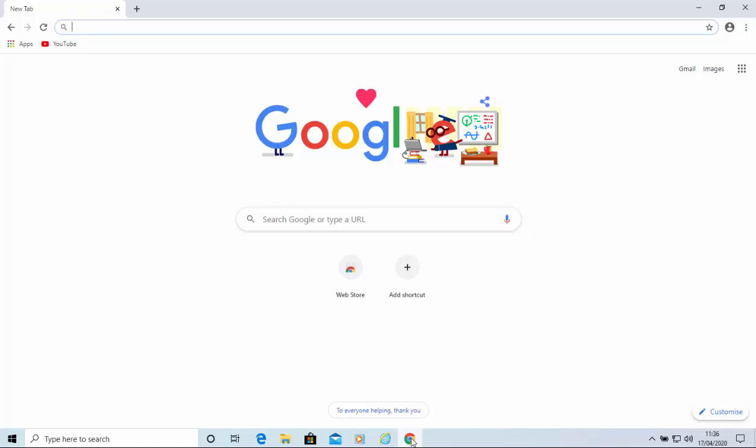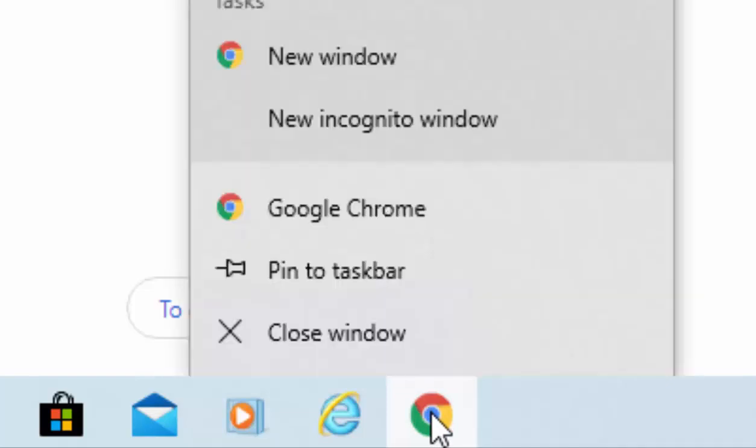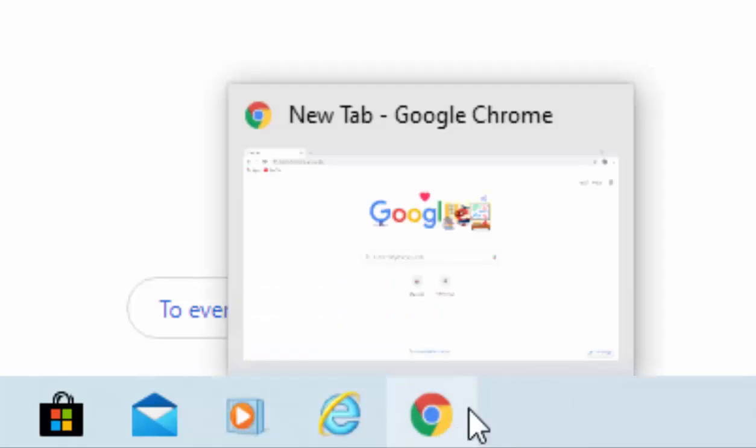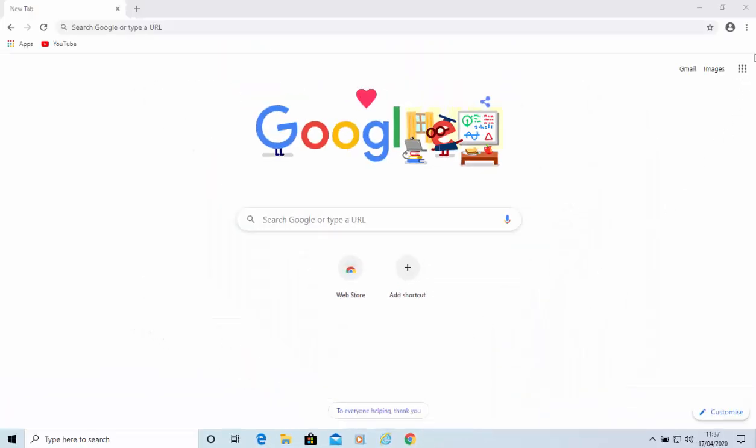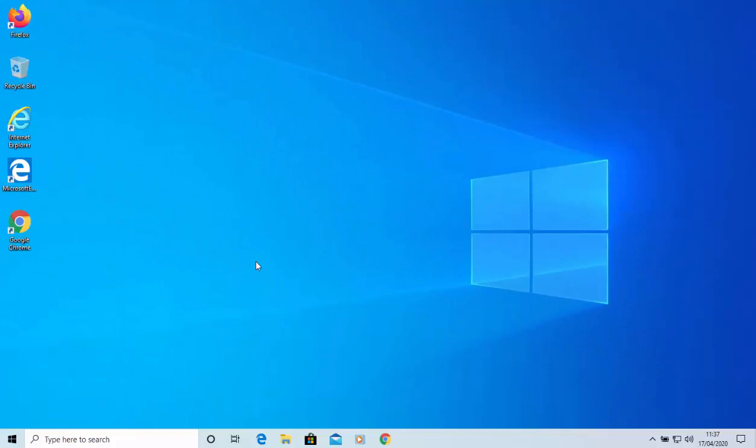As an optional extra, you can pin Google Chrome to the taskbar at the bottom of the screen. Move your mouse over the Google Chrome icon at the bottom of the screen, click the right mouse button, then move your mouse up to Pin to Taskbar and left-click. That ensures there's always a Chrome icon at the bottom of the screen. Then close Chrome and close Internet Explorer by clicking the cross in the top right-hand corner. You can now open Chrome either from the taskbar or by double-clicking the desktop icon.